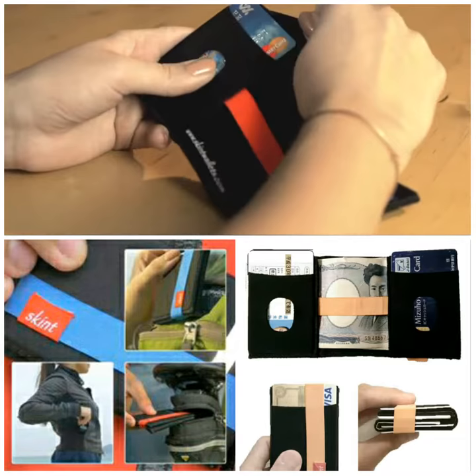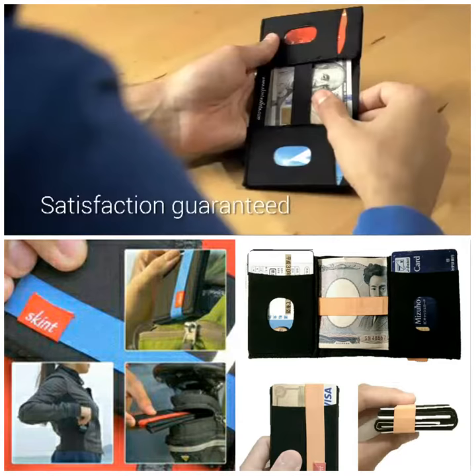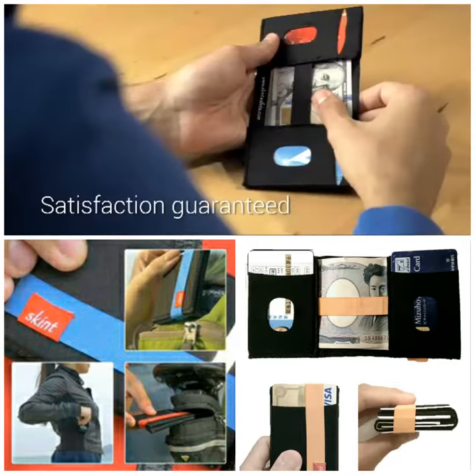Our quality is guaranteed. We're so proud of the Skint Wallet that if you're not entirely satisfied, we'll replace it or refund you. Skint Wallets. Do more with less.